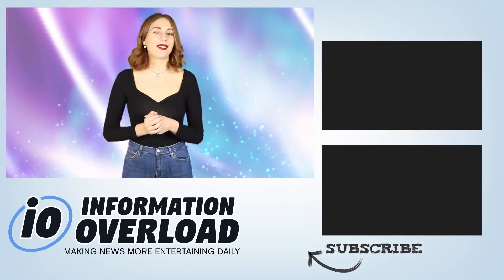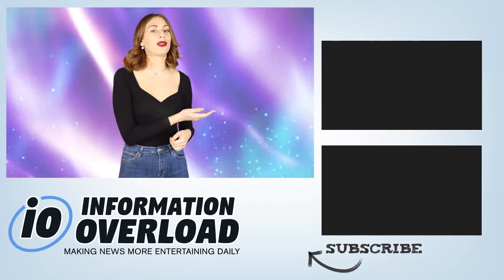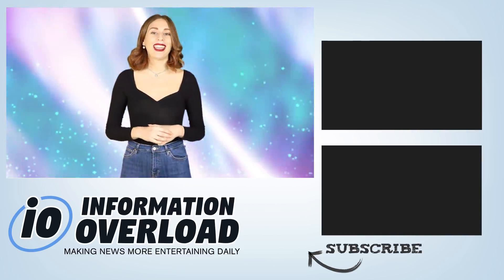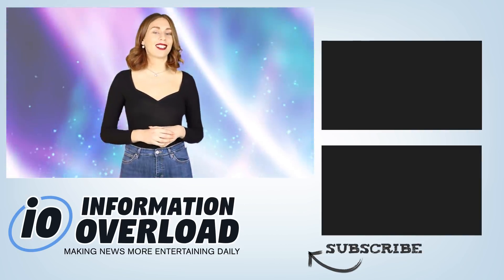That is all for this video. If you enjoyed it, you should check out this one over here — SpaceX just proved that the earth is not flat. Click it to find out more information. Make sure you hit that bell icon so you never miss a video.